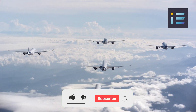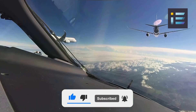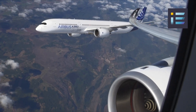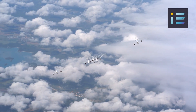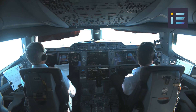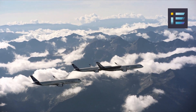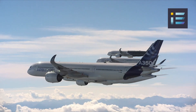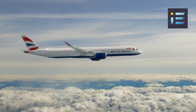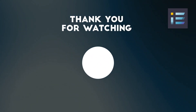The A350's exceptional performance and fuel efficiency have garnered the attention of airlines worldwide, leading to widespread adoption and making it a preferred choice for carriers operating long-haul international routes. Its success has driven Boeing to respond with improvements to its existing aircraft models and the development of new ones. This competition has proven beneficial for the industry, as it pushes both Airbus and Boeing to continually innovate and deliver cutting-edge aircraft that meet the evolving needs of airlines and passengers.